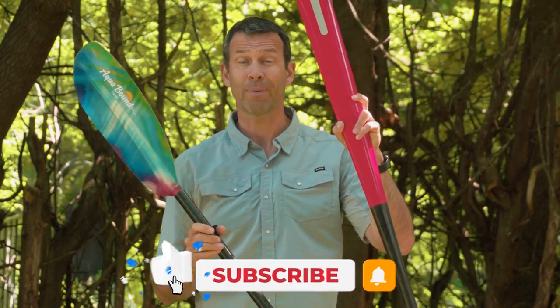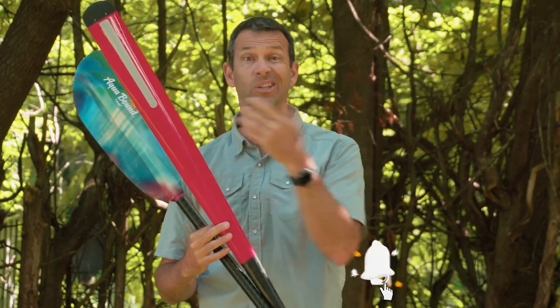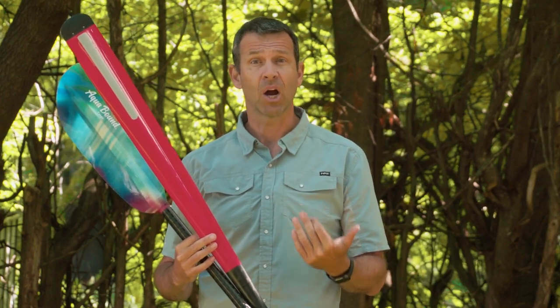I've been paddling with a Euro style blade for 30 years and I've only started to try the Greenland paddle over the past two years. What I can tell you is that the Greenland paddle does what it's supposed to do — it makes paddling for a long day over a long distance easier on the body and the arms.